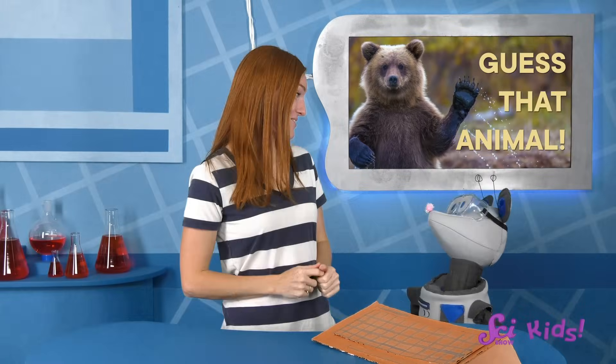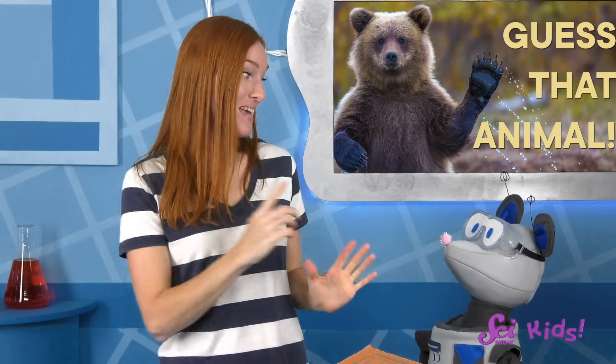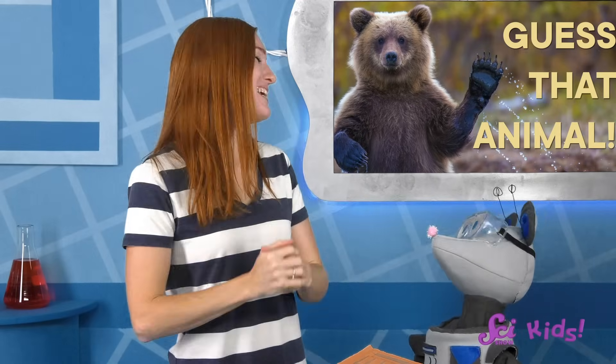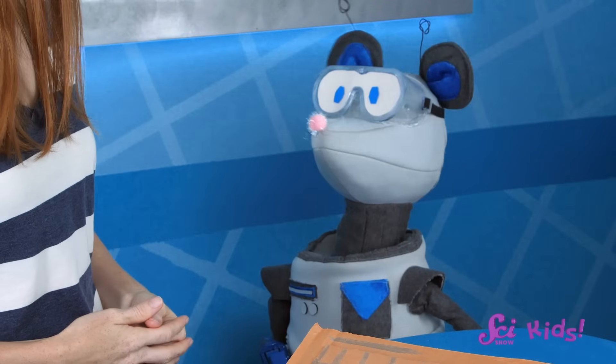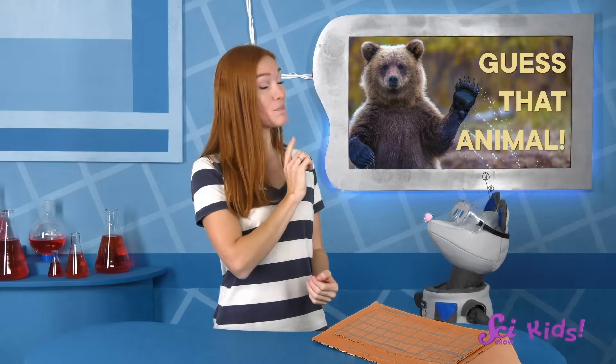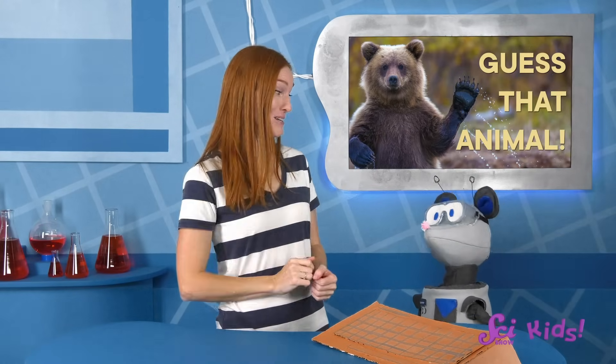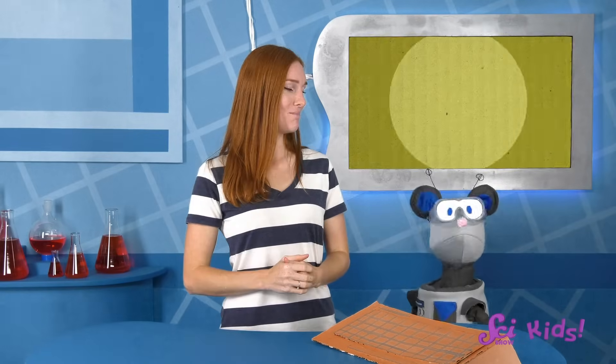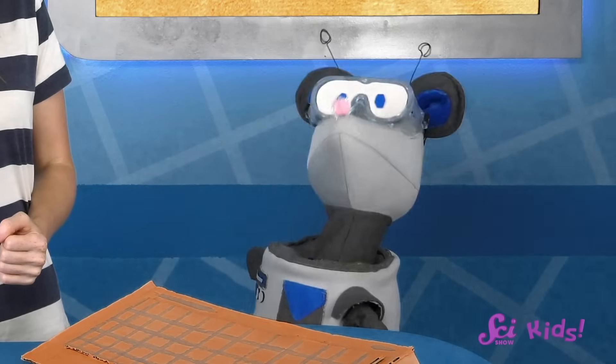OK, are you ready, Squeaks? My next animal has big feet, it gets around by hopping, and it keeps its babies in a pouch on its tummy! That's right — marsupials do keep their babies in pouches! And big feet and hopping sound like a kangaroo to you, huh? Well, guess what? You're right! Let's take a trip to Australia to learn more about kangaroos!